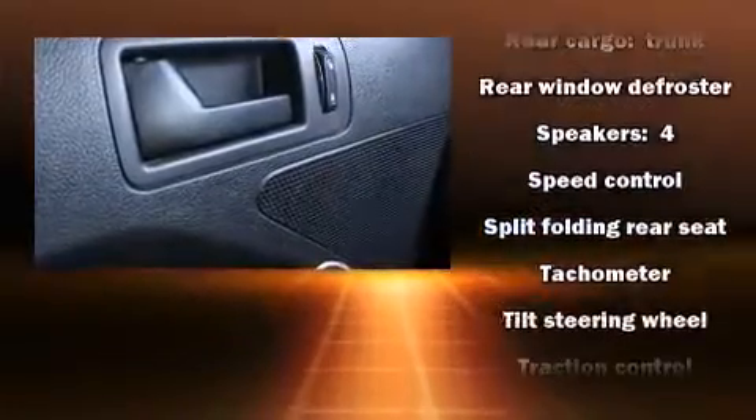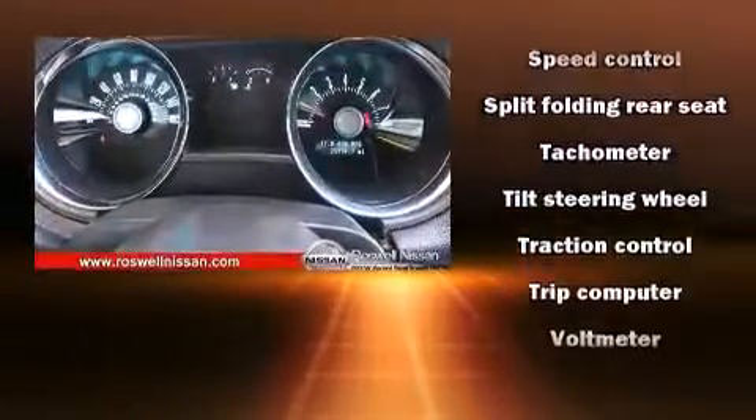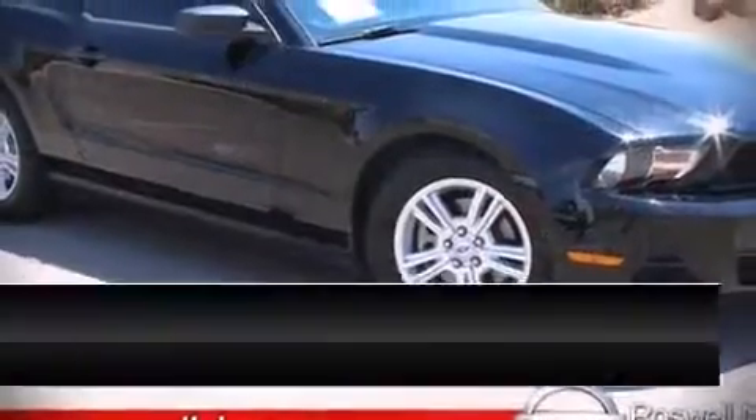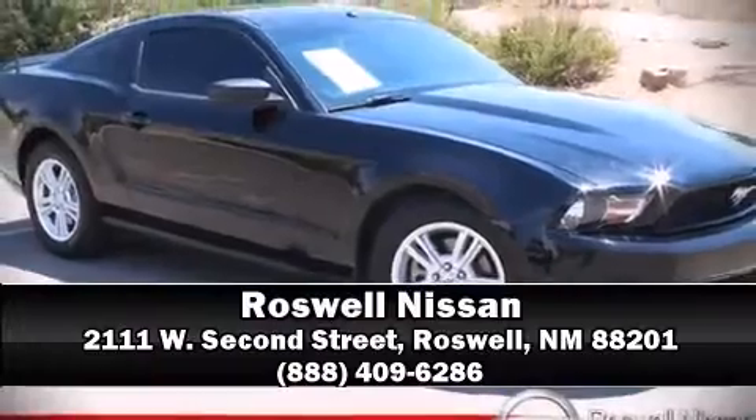With ABS, a Carfax history report indicates just one previous owner. Stop by our dealership or give us a call for more information.